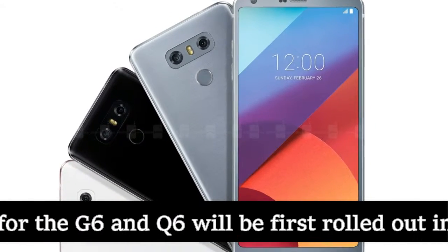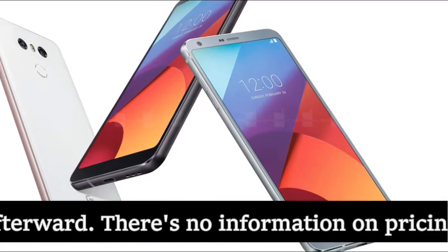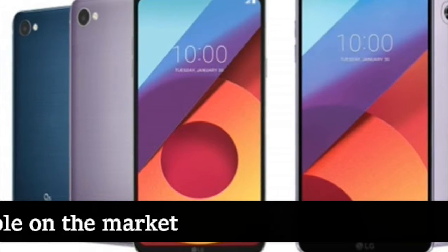According to LG, the new color options for the G6 and Q6 will be first rolled out in South Korea in February, but they will be made available in key markets soon afterwards. There's no information on pricing, but we have no reason to believe these new color options will cost more than the ones already available on the market.